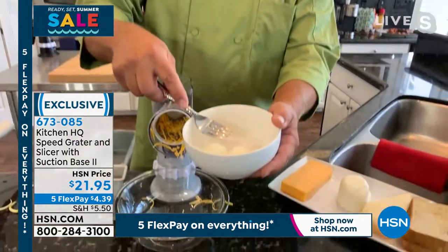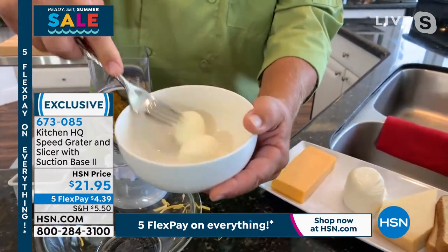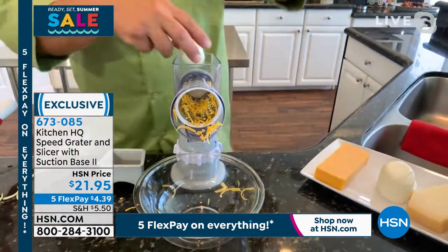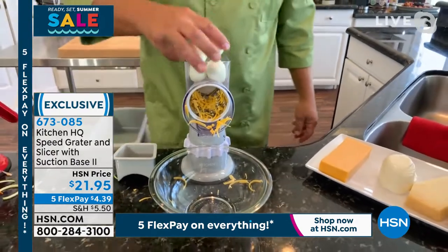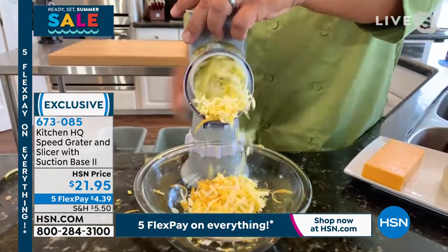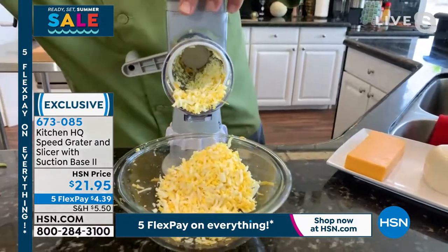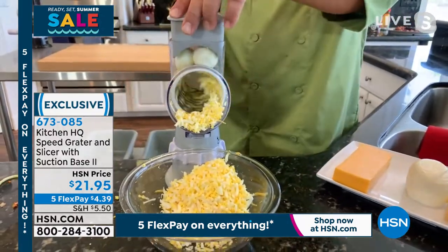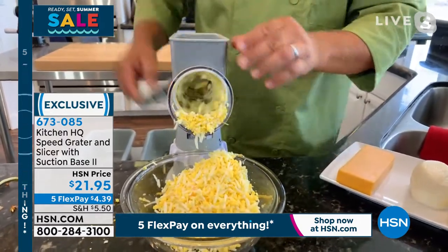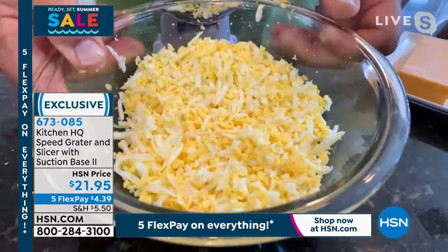You ever try and make hard-boiled eggs for egg salad with a fork or a knife, chasing it around the bowl? Forget about it. Watch how simple this is — I'm going to take a couple of eggs, put them in the top of the machine. You can do four eggs at a time. All you do is turn the handle — perfect for egg salad, chicken salad, tuna fish. And because everything goes into the bowl, you can dollop in some mayonnaise, whatever other ingredients you like, mix it up in the same bowl and serve it right there.